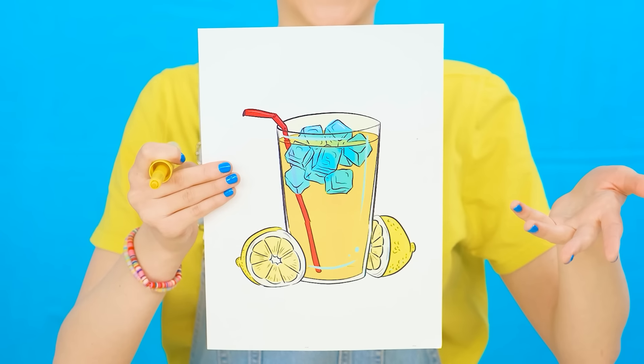I wonder why it weighs our participants in the first challenge. Wow, is that lemonade? Looks like grandma can't wait to start cooking.